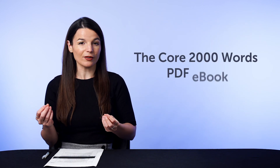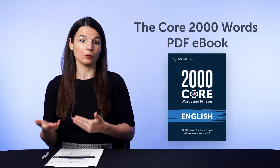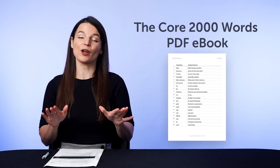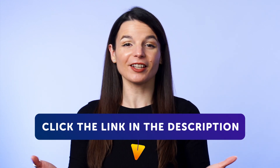And second, the Core 2,000 Words PDF eBook. This PDF eBook is usually not free and is sold at our store, but you can get free access for the next few days and get fluent with the 2,000 must-know words inside. Don't miss out, because this book will go back into our vault soon. To get your free resources, click the link in the description below right now — they're yours to keep forever.